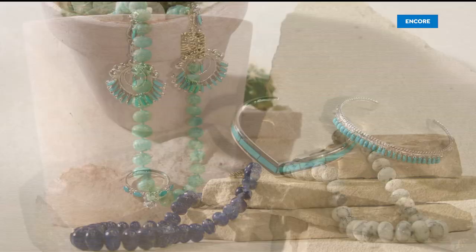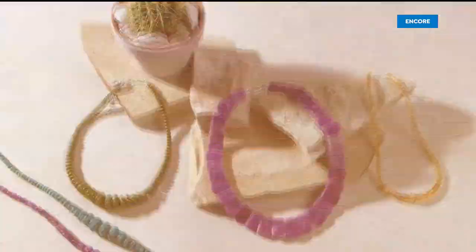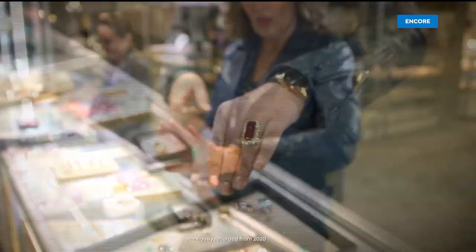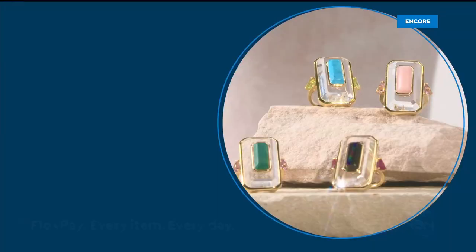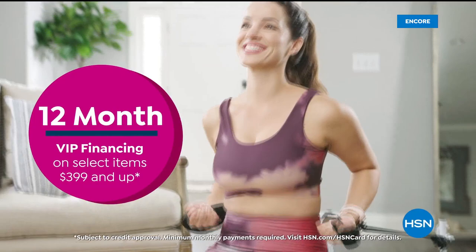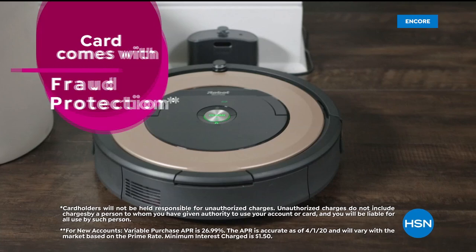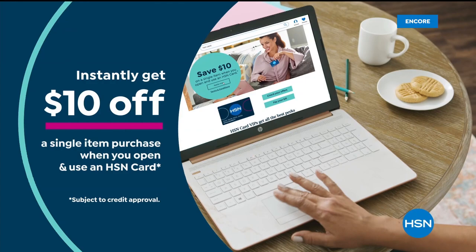HSN promo: The Tucson Gem Event features treasures that sparkle, shine, and mystify from around the globe — traditional southwest styles, stone beading, inlay precious gemstones, and more. Starting Thursday at 11 p.m. The HSN Card offers perks including 12-month VIP financing on select items, extra flex on beauty, jewelry, shoe, and fashion purchases every day, at least eight VIP savings events a year, fraud protection, no annual fee — and instantly get $10 off when approved. Call 1-800-695-1418 or visit HSN.com/hsncard.